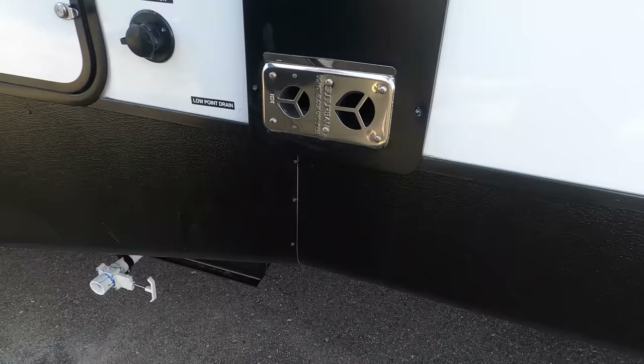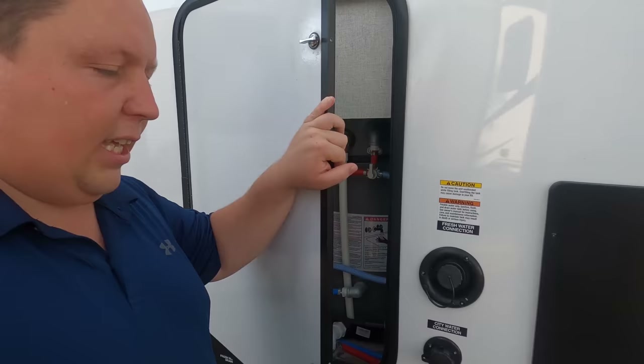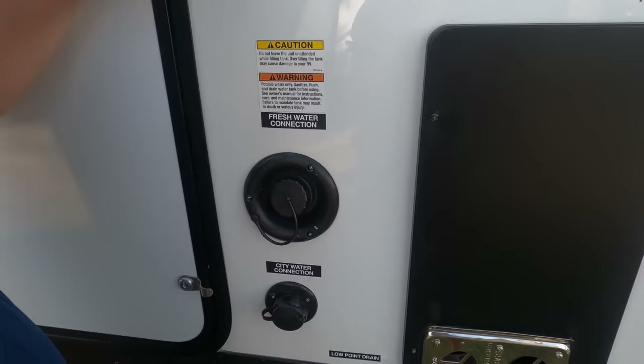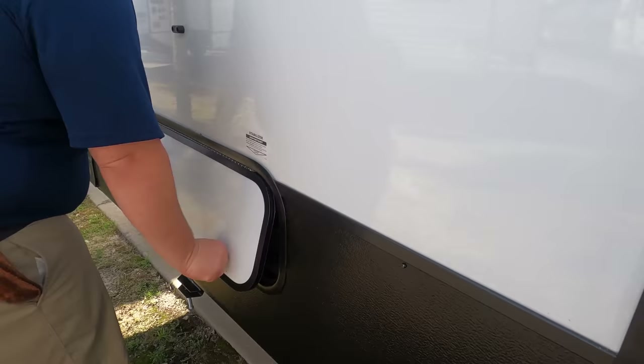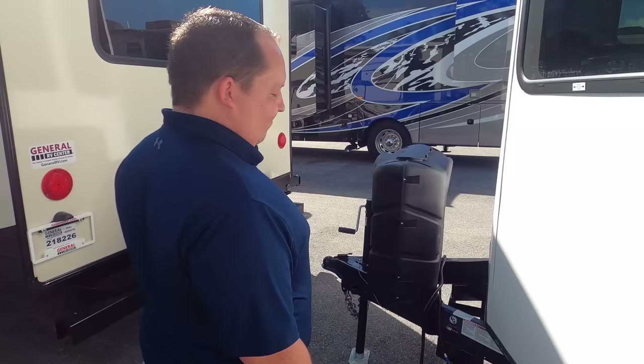Look at that nice big water heater. We will have all the tank heater specs down in the description below. Here's where you fill up your fresh water and city water, along with the low-point drain, and we do have a black tank flush. We also have a little bit of storage here — actually that's pretty decent. The outside of this destination trailer is okay, but what makes this unit amazing is the two stories on the inside. Let's go take a look.